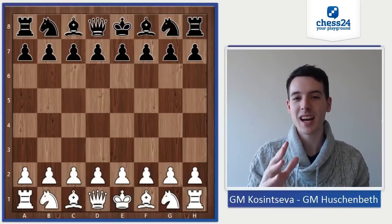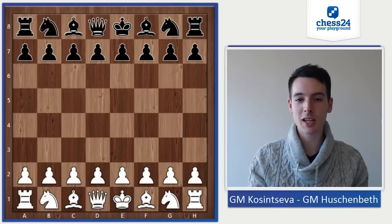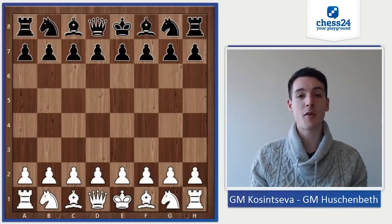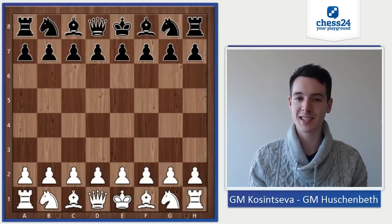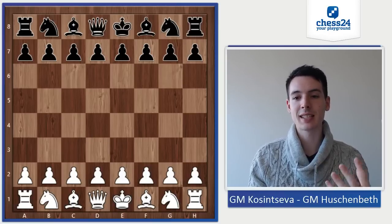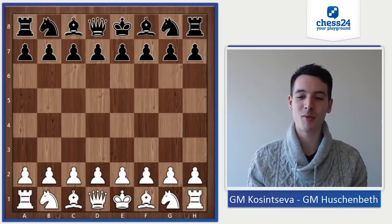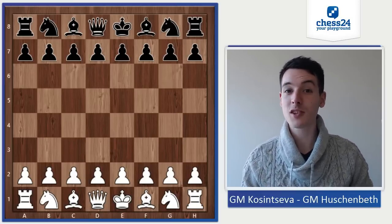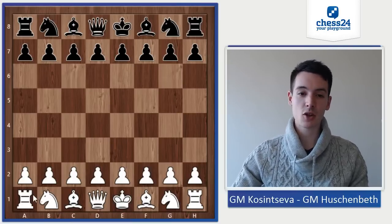Hey everybody! I would like to analyze another game from the Pan American College Championship. This time I would like to take a look at the game of the last round, in which we played against University of Texas Dallas Team B. I played against Grandmaster Nadezhda Kosenseva — she is one of the strongest women in the world — and I was playing against her on board 1.